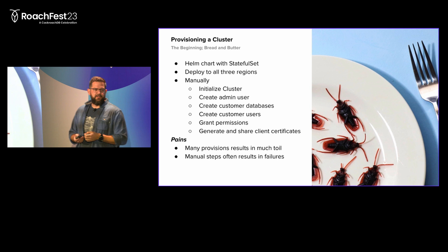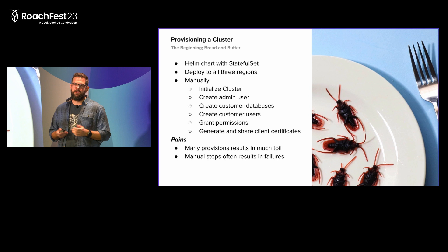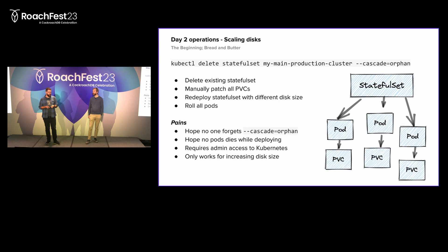This all works very nicely, but it has a lot of toil for us as a small team trying to manage a fleet of Cockroach clusters. There are a lot of manual steps here, and we all know that when there are a lot of manual steps, someone is going to forget one of them or make a typo, and the users will have the wrong name forever. So this is one of the big pains in the provisioning part. It works, it just has toil.